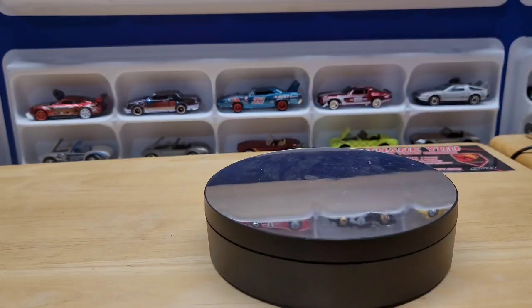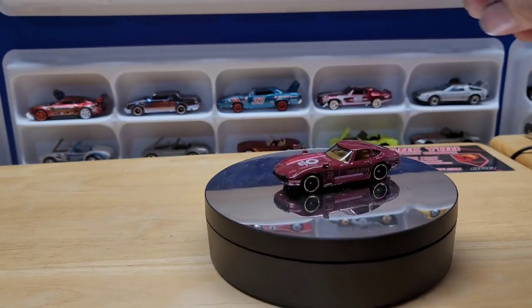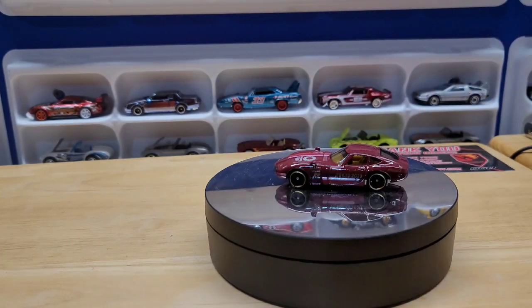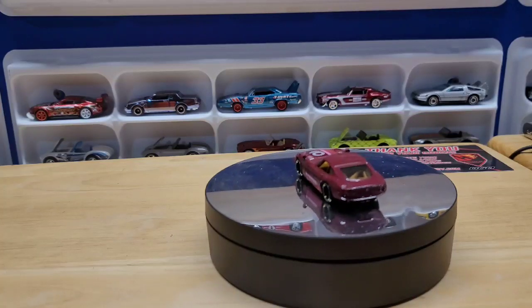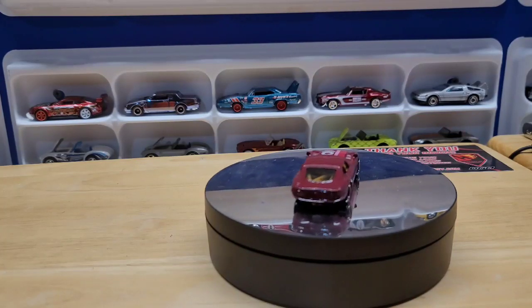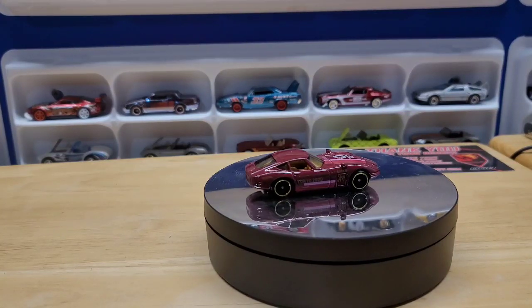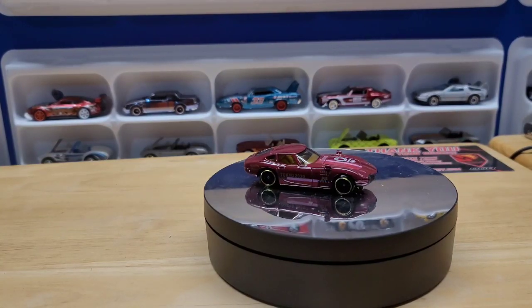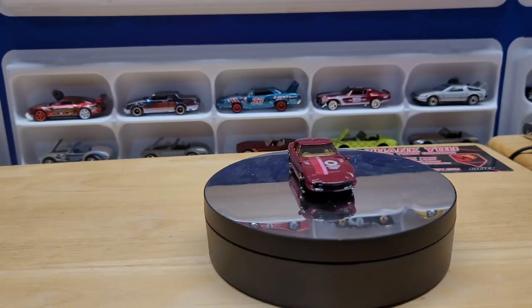Next I got this Toyota 2000 GT. This is from the Tokyo Olympics, which never happened because of COVID. I really love this body style — it kind of reminds me of a European car.